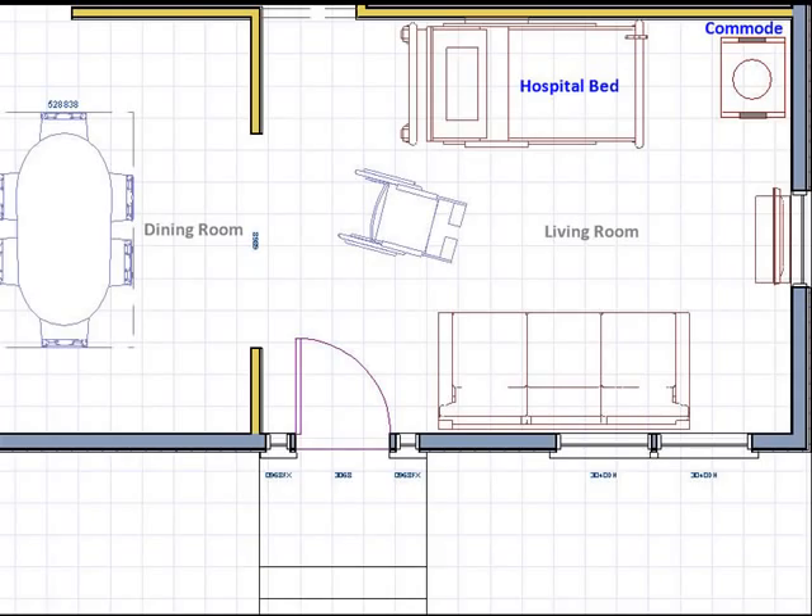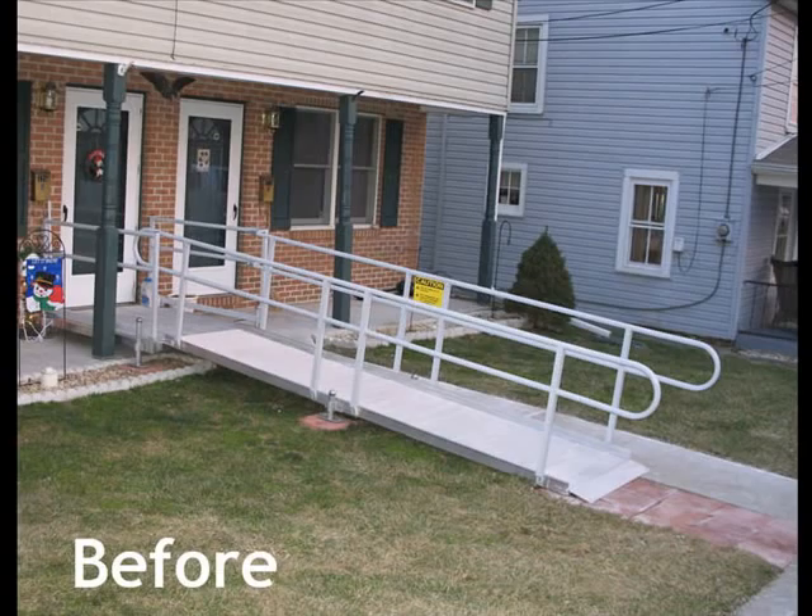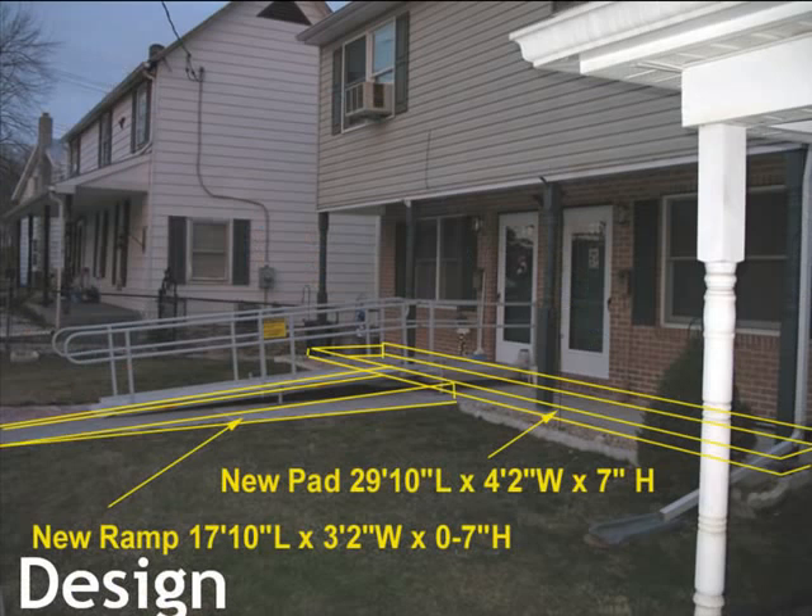At that time, I started studying Accessible and Universal Design. Over the next five years, I continued to study, design, and implement Universal Design solutions for disabled individuals in their residential settings. Some of my clients would ask if there was a model home or a place where they could go and see Universal Design.